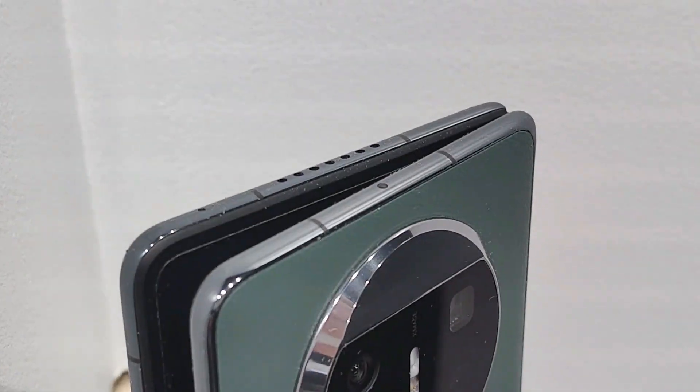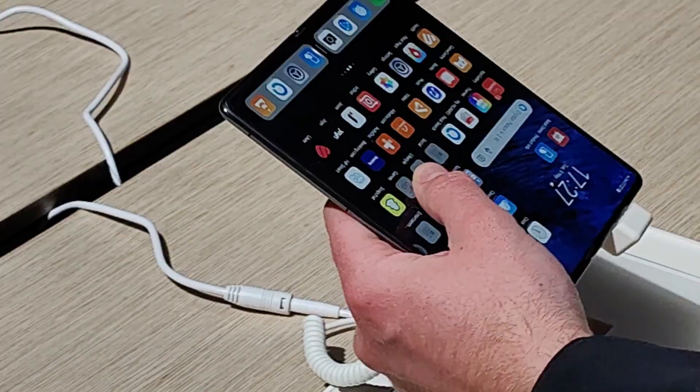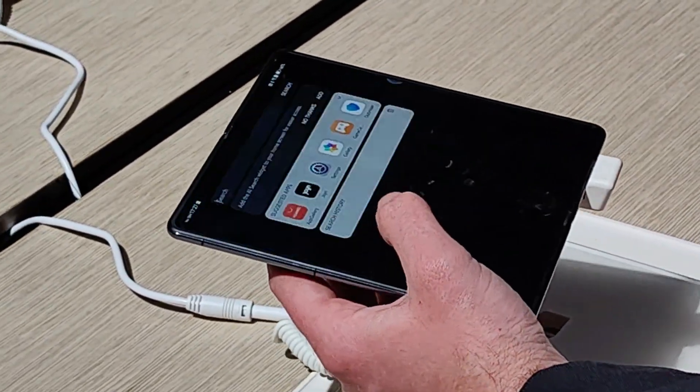The price is €2,199. It comes in two finishes: one is the dark green vegan leather cover, and the other is the black with the sand finish. It comes with a storage space of 512 GB and the memory is 12 GB.